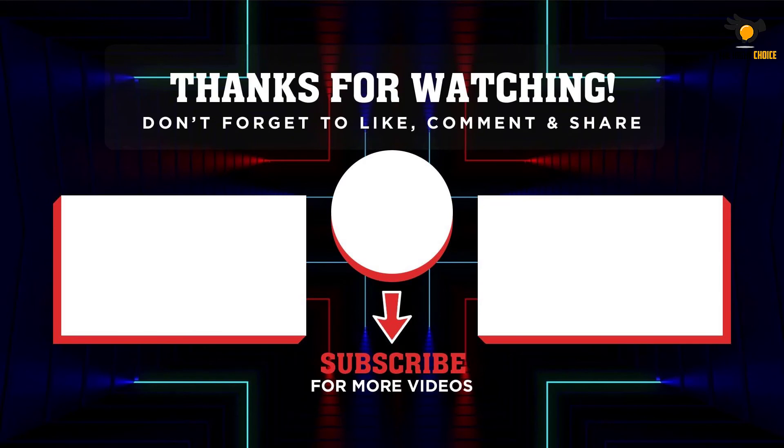Thank you for watching. If this video was helpful, please remember to leave a like and subscribe to the channel to see more videos like this. If you have any questions related to these products, leave a comment below and I'll get back to you as soon as I can.